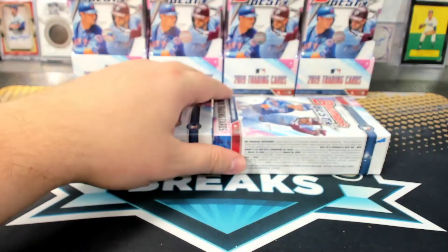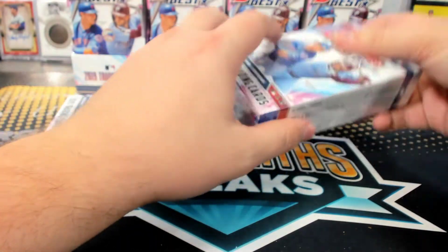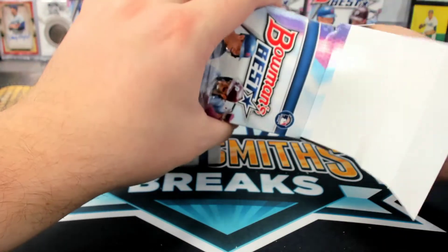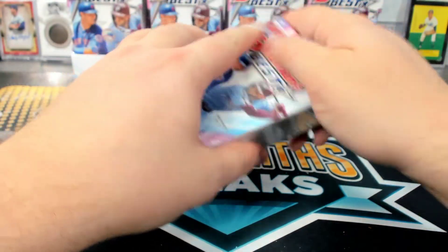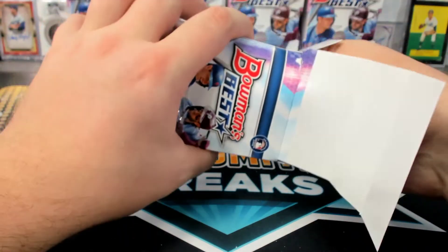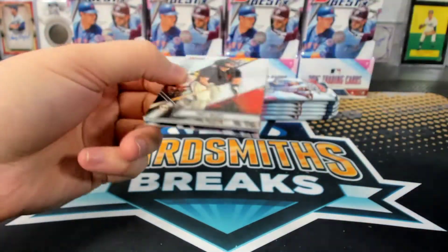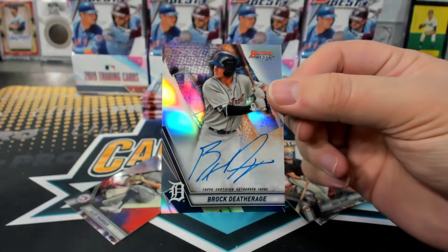Tampa Bay. Yeah, he's cool, Sharksich. Yeah, but you can get the card, right, Matty G? Oh really? Oh, that's a bummer. Yeah, that is a bummer. Brock Deathridge Refractor. Hippie, you're Tigers.